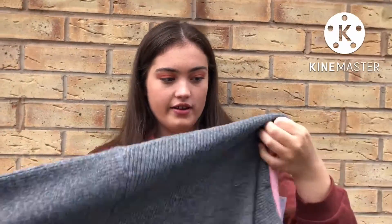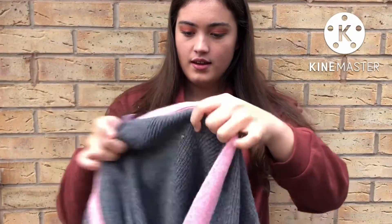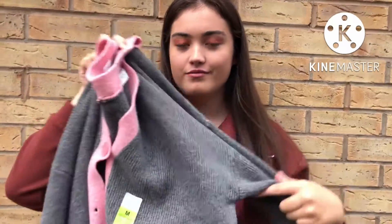I got this cardigan from Primark. They had it in different shades. This is a grey one and it's got pink on it — it's not too thick but it'll just kind of keep you warm. I just thought this was super cute and the colours are definitely me. Not too fall colours but yeah, cosy and it's nice and soft.